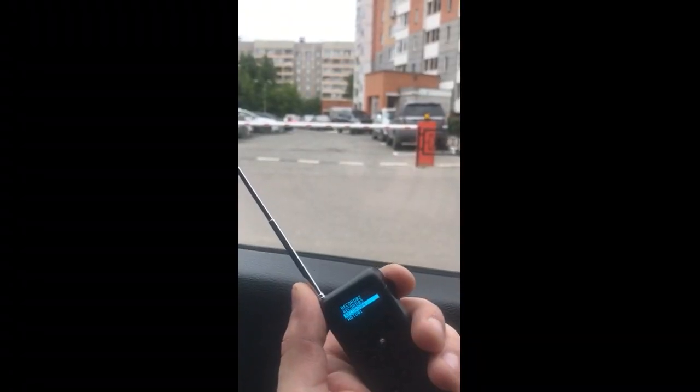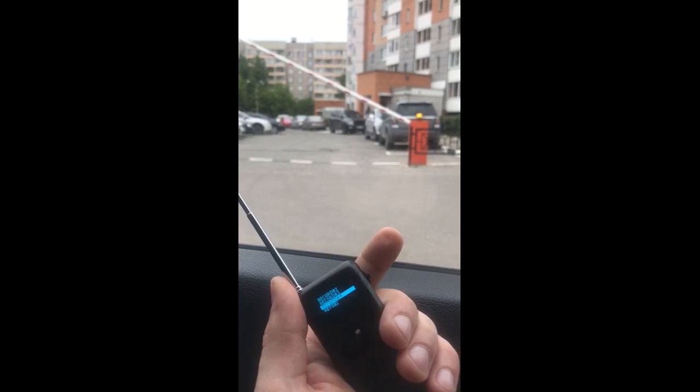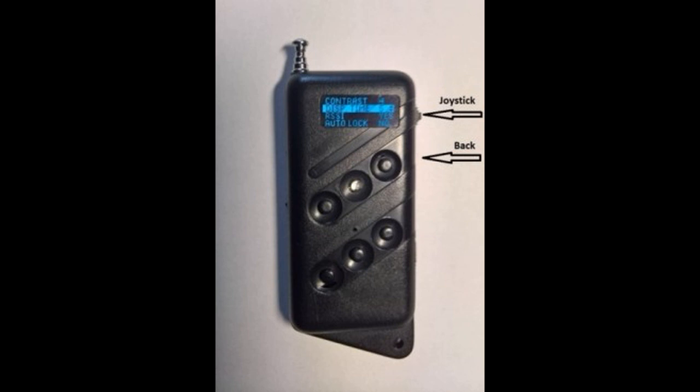We returned to the entrance gate from memory cell 2. Then we tested the work of the self-learning remote control with a barrier. The signal of the original remote control for this barrier was previously grabbed and recorded in memory cell 4. The distance to the barrier was about 30 meters. We pressed the joystick several times to open and close the barrier while the LED flashed red.